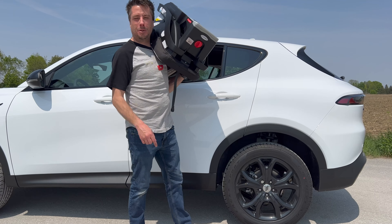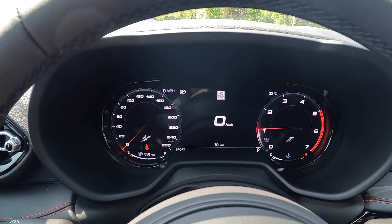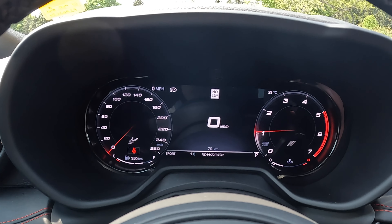Inside the 2023 Dodge Hornet GT — the base model with the cold-weather package, so we have a heated steering wheel and heated front seats. Nice sporty steering wheel, feels good in the hand, with physical buttons including a Sport button that changes the gauge display. Beautiful digital gauges — really nice, likely influenced by the Alfa Romeo connection. You can scroll through a G-meter and basic driving info. The steering wheel is manual telescopic and tilt, which is still nice to have.